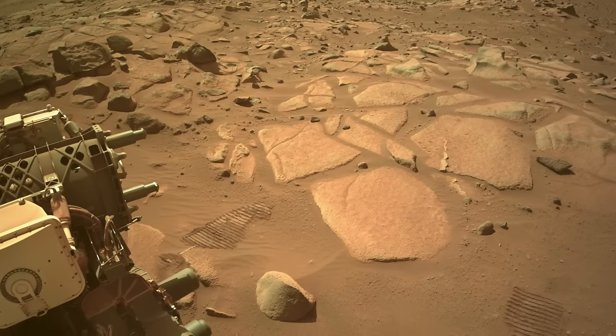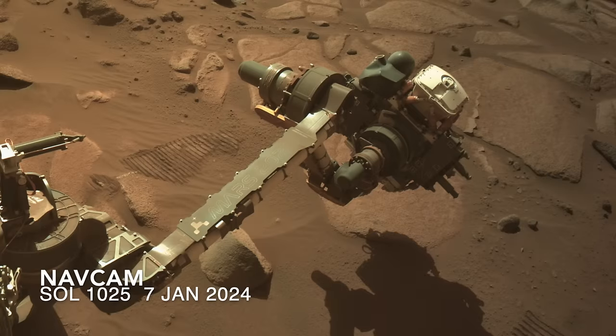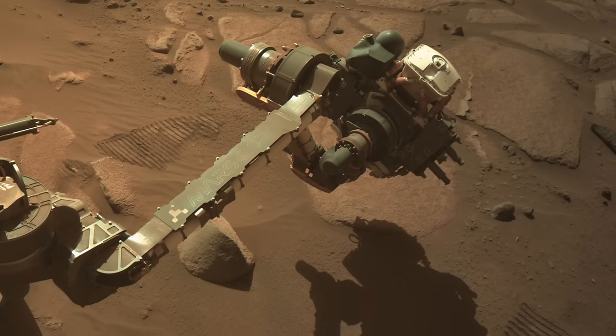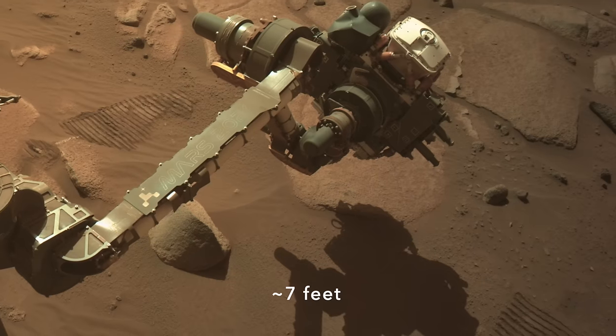A few sols after arriving, Perseverance got to work on this rock slab. That little backup move meant that Perseverance would have to reach out farther than typical, taking advantage of its 2-meter-long arm.